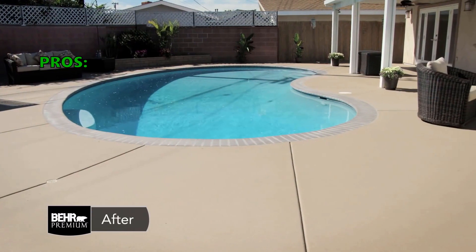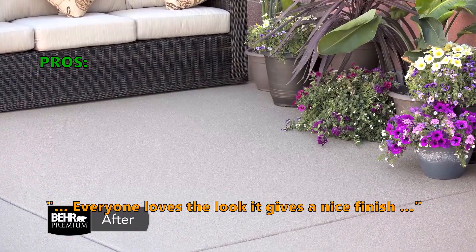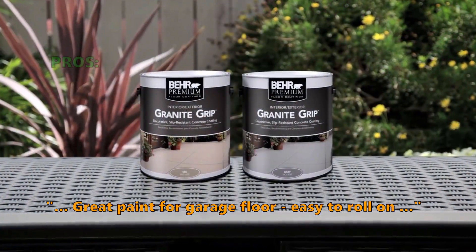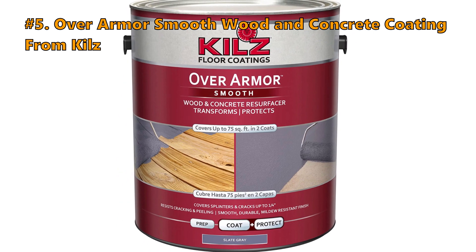Here is what customers love about the Granite Grip Interior and Exterior Concrete Paint: everyone loves the look — it gives a nice finish. Great paint for garage floor, easy to roll on. Number 5 on our list is the Over Armor Smooth Wood and Concrete Coating from Kilz.